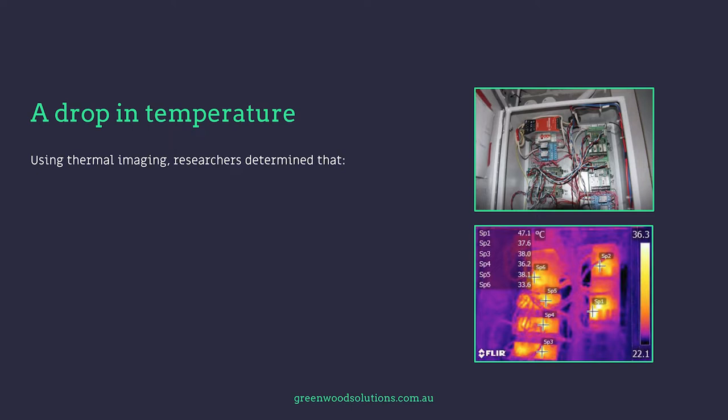Using thermal imaging, researchers determined that during the day the building was actually cooler under the solar panels. And at night time, the solar panels actually acted as a thermal blanket, keeping a certain amount of temperature inside the building.